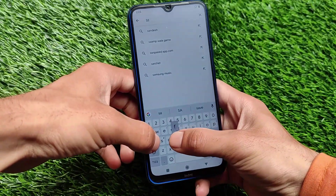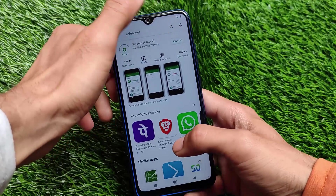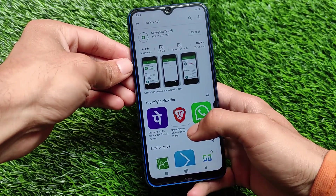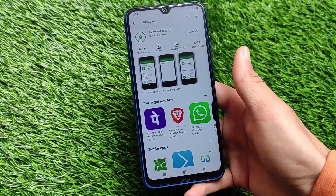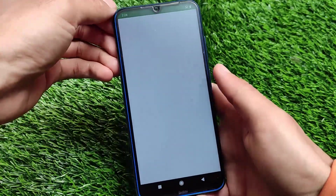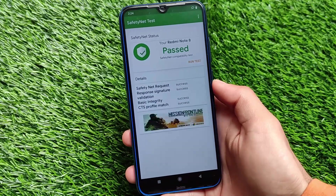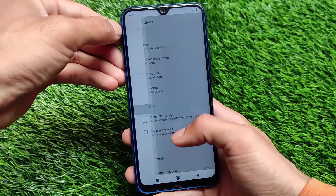One of the things to check out about custom ROMs is the safety net status. The safety net may be passing since I haven't installed Magisk on my device, so by default it should pass. Let me check — and as expected, the safety net status for the Redmi Note 8 is passing. The safety net compatibility test is passed, which means I'll be able to use banking apps without any issues.